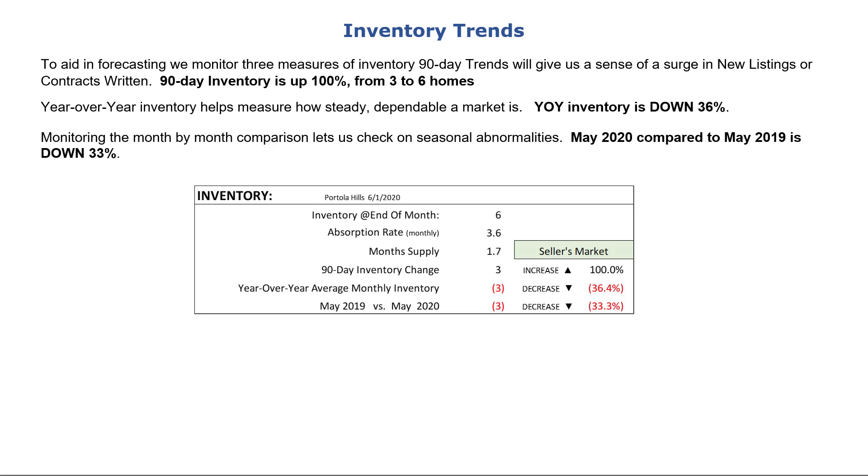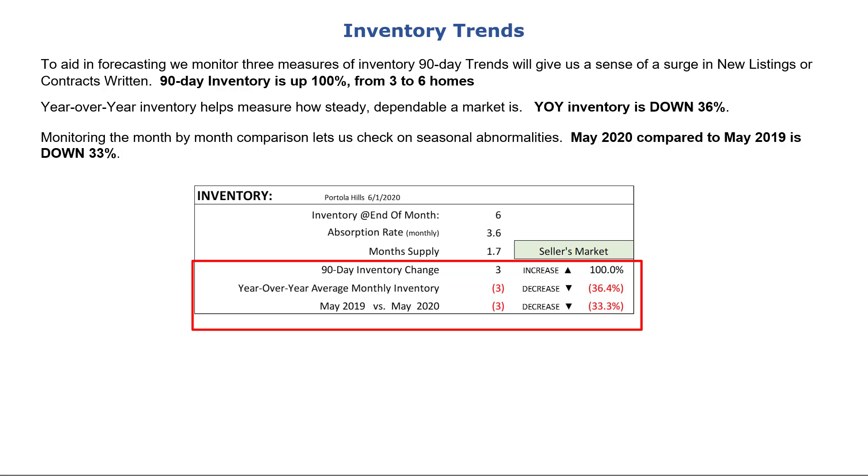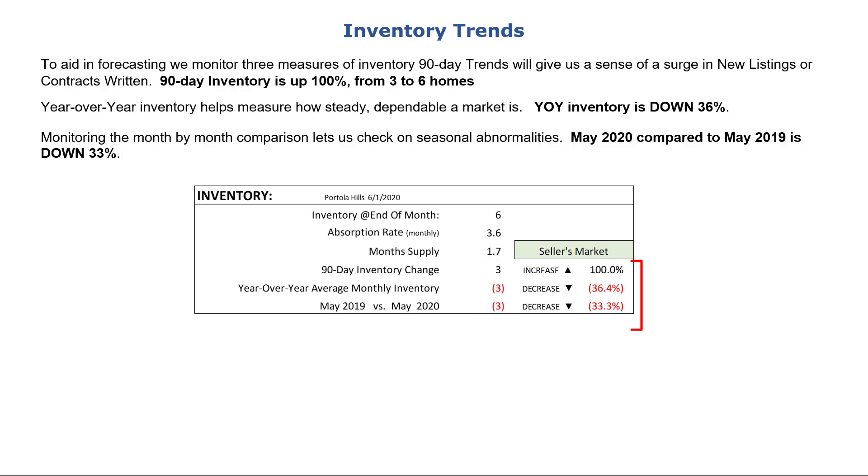To aid in forecasting, we monitor the trends of three measures of inventory. The 90-day trend gives us a sense of a surge in new listings or contracts written — 90-day inventory rose by 100%, starting with three active listings 90 days ago and six at the time we gathered the data. Year-over-year inventory is down 36%. Monitoring month-to-month comparison lets us check for abnormalities in seasonal trends — May 2020 compared to May 2019 is down 33%.